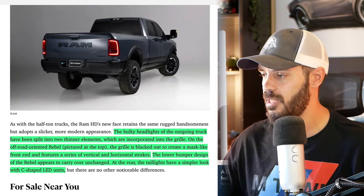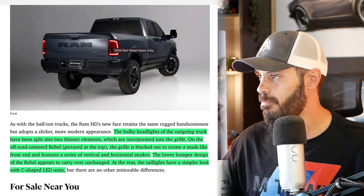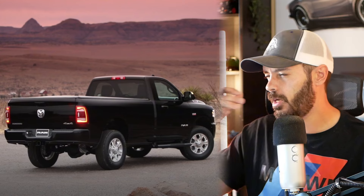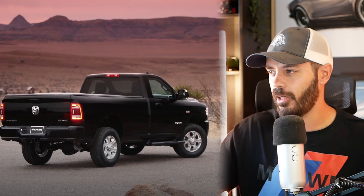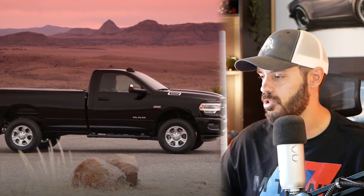At the rear, the taillights have a simpler look with a C-shaped LED unit. I think it's a beautiful-looking design — it's simple but pretty. Specifically, the rear end just looks classy and reminds me of the old RAM 1500s and 2500s from the mid-2000s, just done in a modern way.